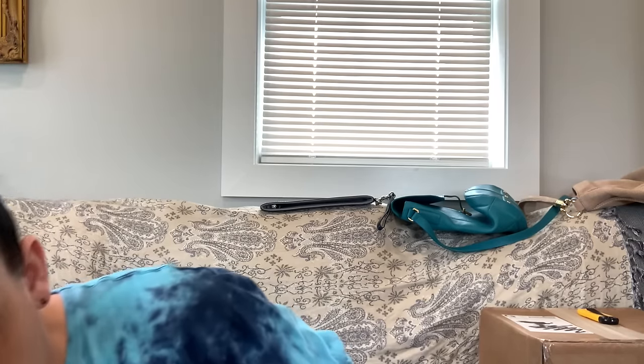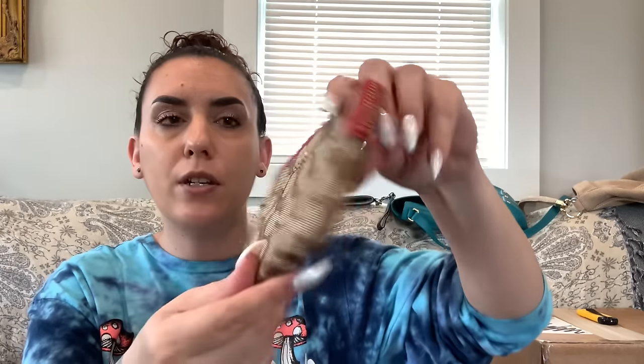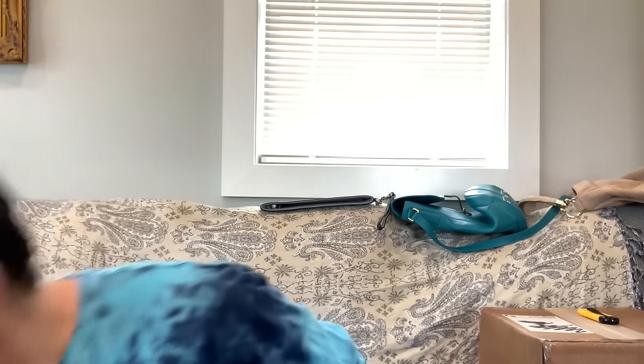Next is a Coach wristlet in excellent condition — red leather and brown/beige jacquard fabric (the double-C signature). Gold tone metal branding zip. Inside has card slots. You can also use a wristlet like this inside your purse to separate lipsticks and other items. $20.